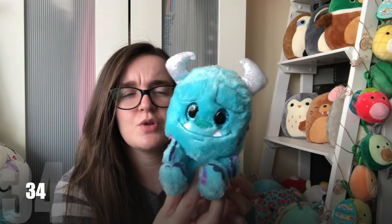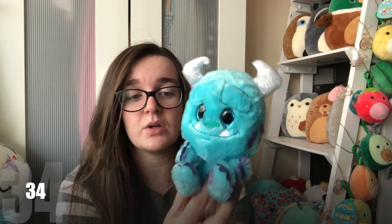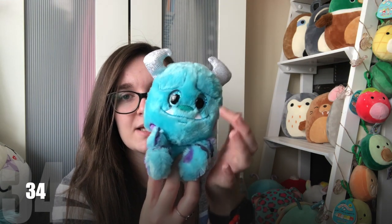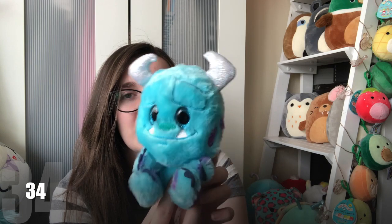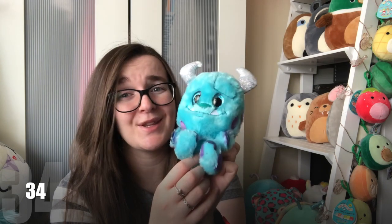Then we've got a Posh Paws. Posh Paws also used to make Sum Sums for the UK — they were sold in Clintons — but they also made these Choose Your Friend plushes, I believe they were called. I was gifted some, but not this Sully, so I got this one from Amazon. He's got really sparkly plastic eyes, his horns are sparkly as well, and he's got really fluffy fur — I just absolutely love him. I think he was about £7 on Amazon. They used to be sold in supermarkets as well, but I couldn't find him anywhere in the flesh.